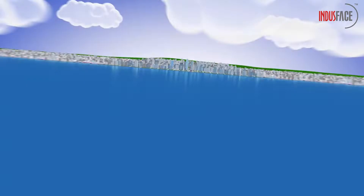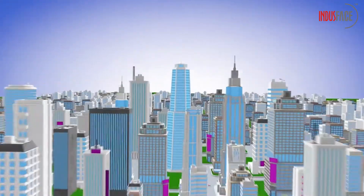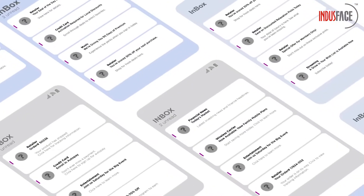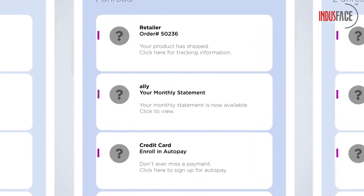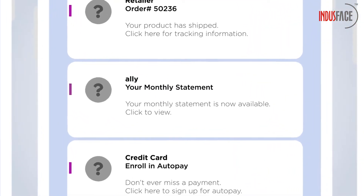The world is moving faster than ever, so when it comes to email, marketers have to make every impression count. Crowded inboxes make it hard for brands to stand out, and forged emails make it hard for consumers to trust who's showing up in their inbox.